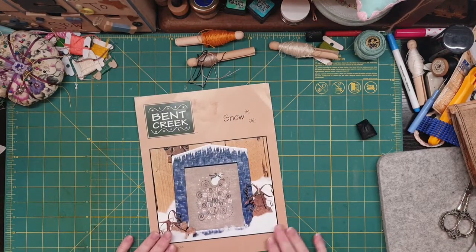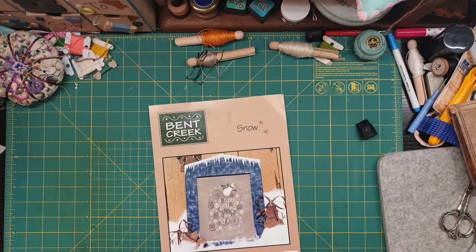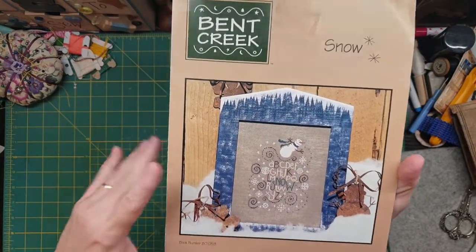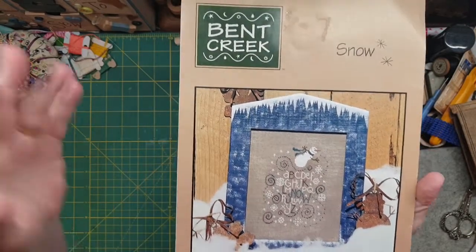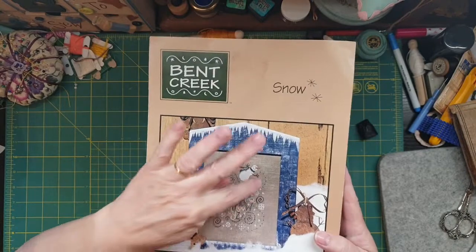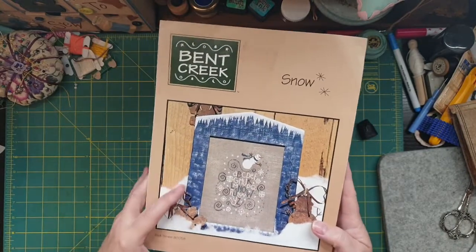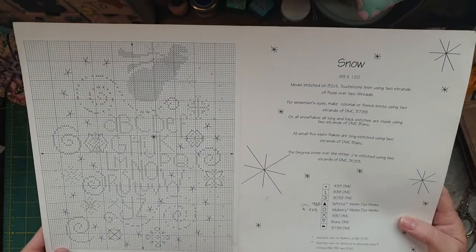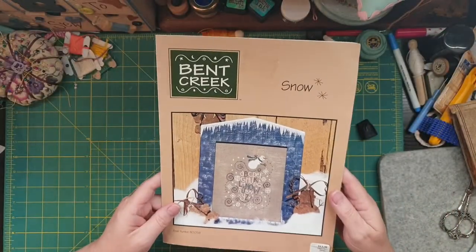I've got this for my sister who really loves — it was only a couple of dollars — she really likes snowmen. And then this is a nice ABC embroidery. So I thought I might get that for her. That was really cool.